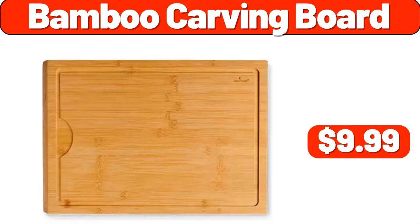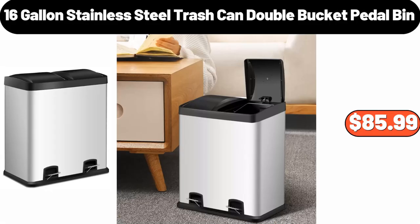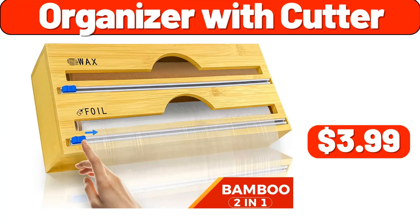Bamboo Carving Board, $9.99. Metal Rack Set, $3.99. 16-Gallon Stainless Steel Trash Can Double Bucket Petal Bin, $85.99. 2-Packs Throw Pillow, $4.49. Retro Espresso Machine with Milk Frother, $112.99. Organizer with Cutter, $3.99.